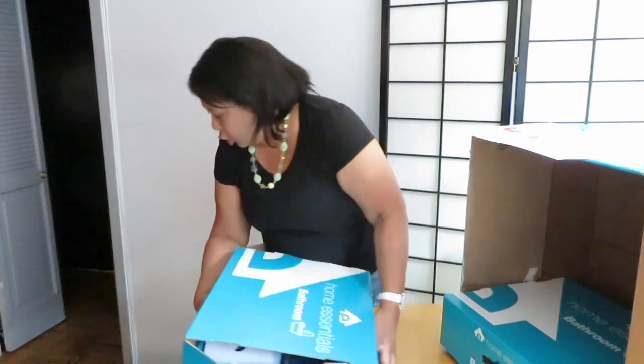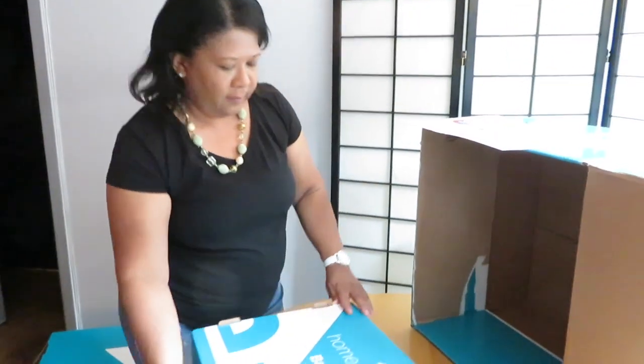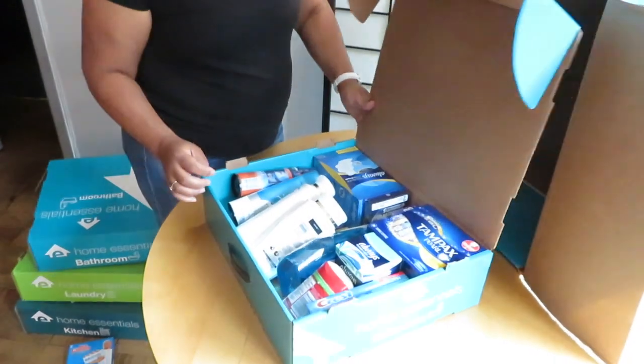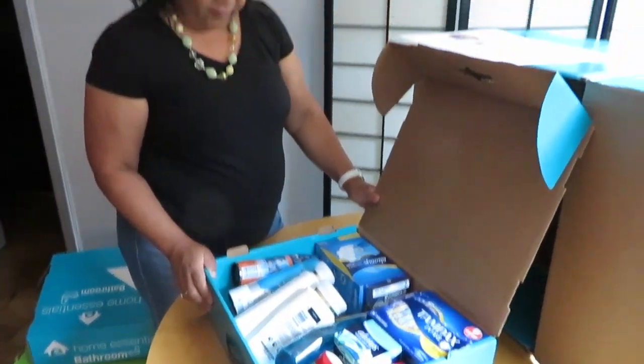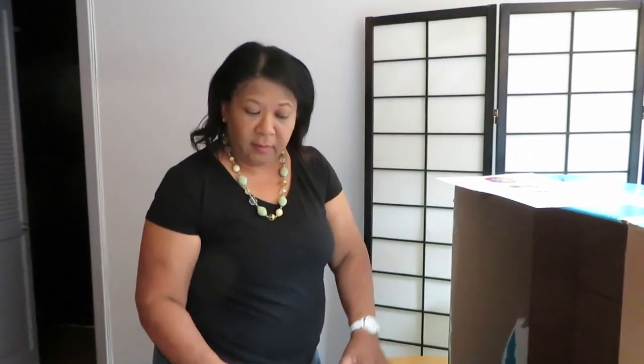Alright, let's see what's in number two. Oh, more of the same — so I'm not going to go through that again. So that's the end. I hope you found this really interesting. I think this is actually a great subscription service — these are all products that I use, and it comes every three months. Find out more at NYCSingleMom.com.